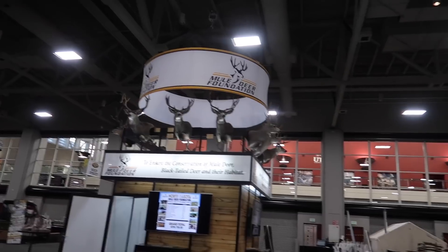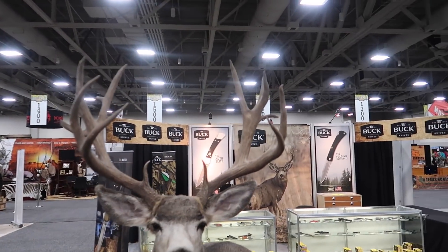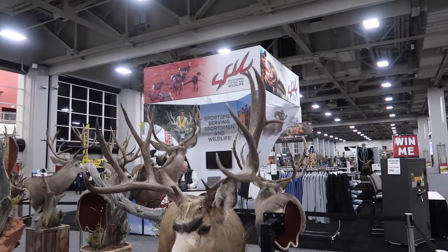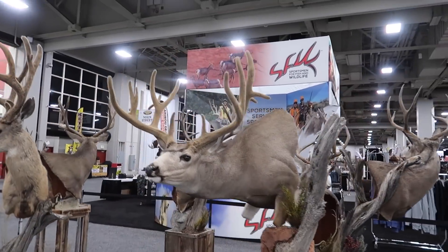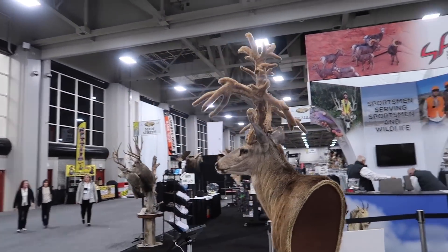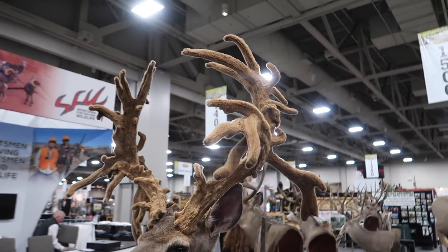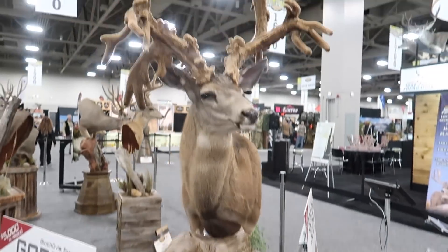Here's the Mule Deer Foundation booth, right when you walk in the expo — a ton of bucks. Look at that one taken by Matt — 200 class. Talk about a pretty buck. Giant elk taken by Ron Farnsworth. Colorado buck with a nice frame. Looks like we got a couple of velvet bucks. And this is the talk of the expo right now on social media — it's the new world record. This is the Gordon buck. They're doing a prize giveaway with Black Ovis. The guys at Monarch Mountain Taxidermy also did the taxidermy work on this.